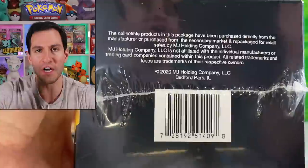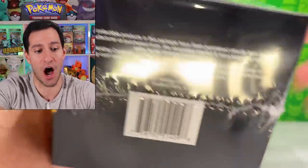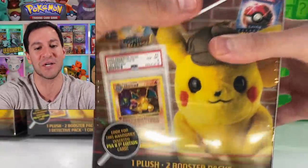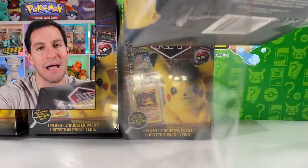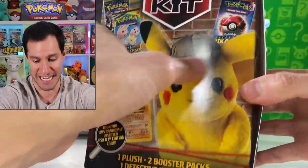I took a closer look to see the approximate odds of pulling that Charizard card. It says no odds — it does not have any odds other than 'look for randomly inserted PSA 8 first edition cards.' Why exactly PSA 8 cards? Why not PSA 9 or 10? These are all purchased from Walmart for twenty dollars — a twenty dollar chance to get a five thousand dollar card. I'm not feeling it.